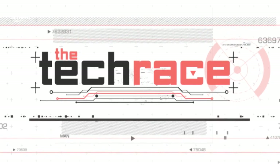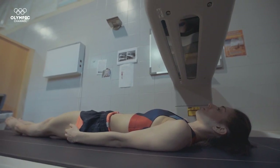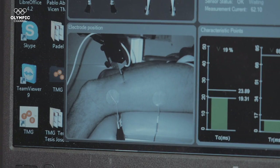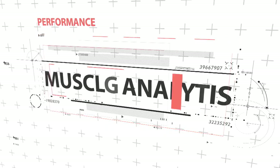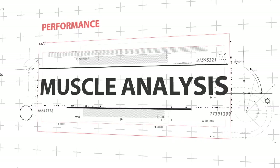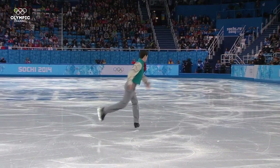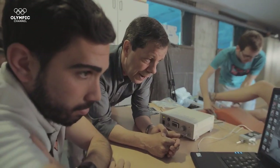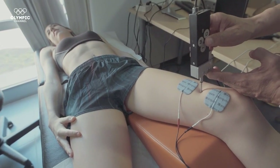Welcome to the Tech Race. What is an athlete's true physical state before competing? This muscle analysis reveals all. Prior to every important competition, it is crucial to know an athlete's true physical state. This data can help coaches to tailor training sessions according to their needs.